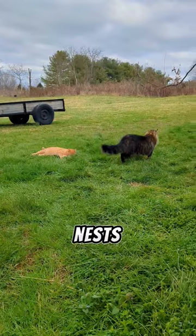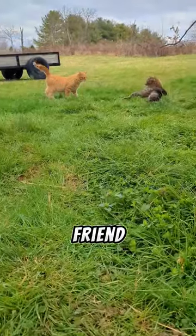He prefers staying on top of the chicken runs and chicken coops so that he can get an overview of where all the mice and rat nests are. He also has an awesome friend named Pouch.